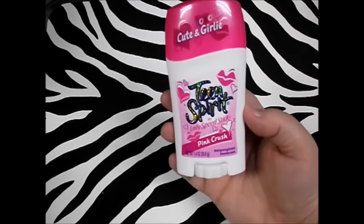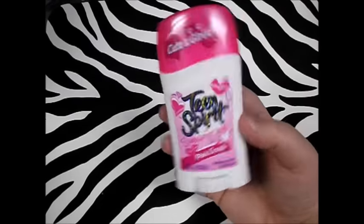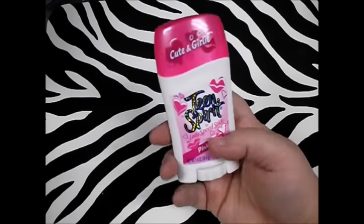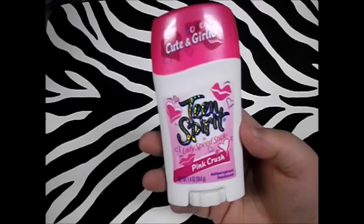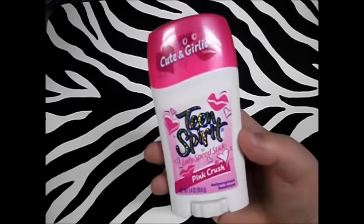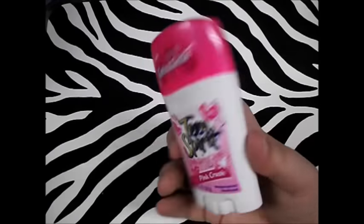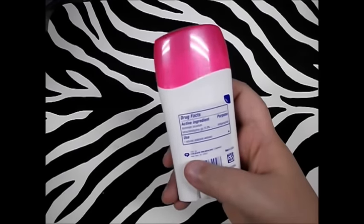Next thing I got — and I bought this before and I really like it — is Teen Spirit by Lady Speed Stick in Pink Crush. As someone who has hormone problems, believe it or not, this works better than some of the $4 and $5 deodorant I've bought. It really does work at least 24 hours. Don't let the packaging scare you off — it actually works pretty good.